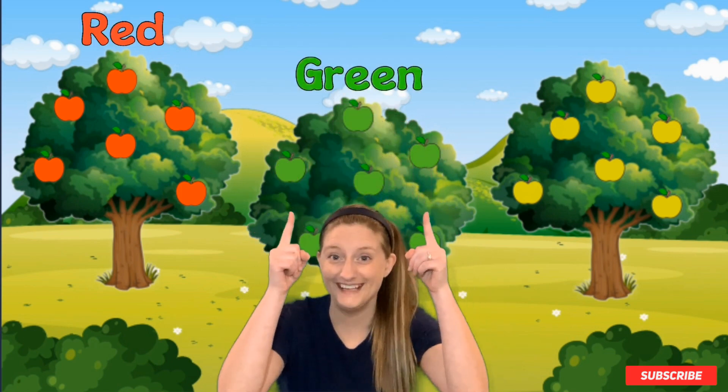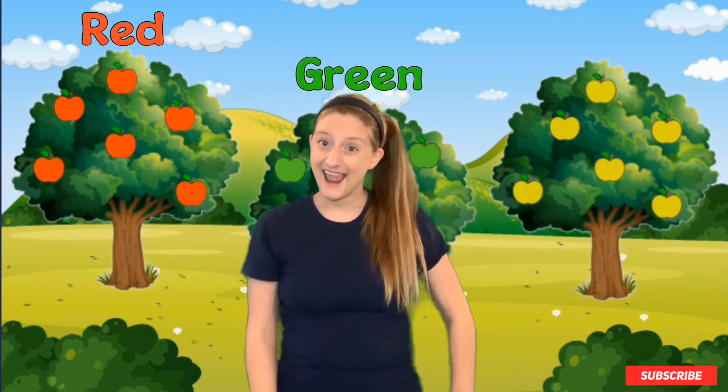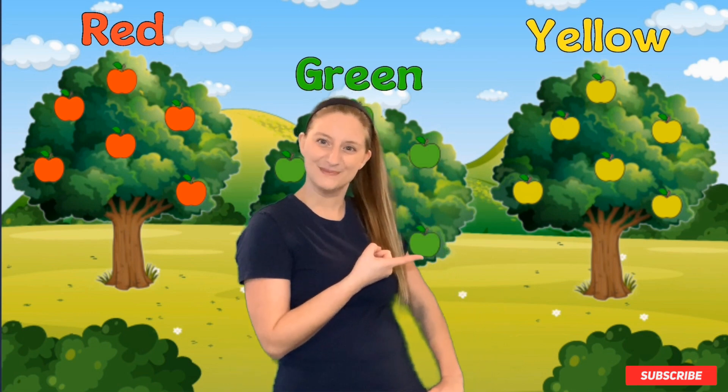Hi, kiddos. Guess where I'm at today? That's right. I'm at an apple orchard. Do you see all the trees with apples in them? Apples grow on trees. Did you know that? What color apples do you see? I see red apples, green apples, and yellow apples.